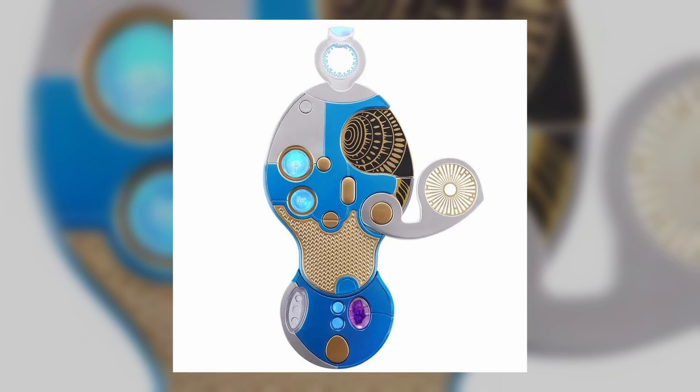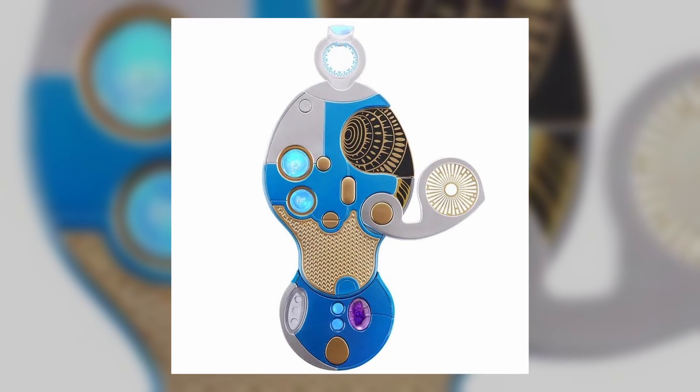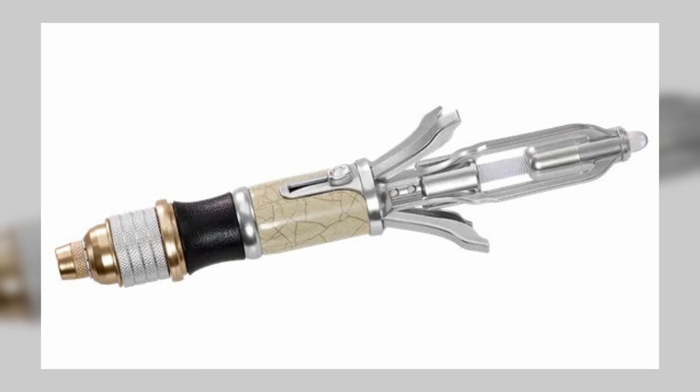In terms of features, it has a pop-out emitter, a slide-out viewer, open and close swivel function, and many lights and sound effects. This version doesn't have an electro-plated finish, just a basic paint application, like the retail version of the 14th Sonic.